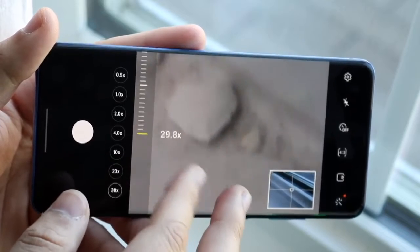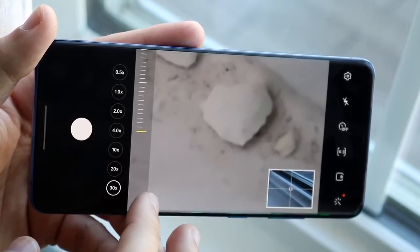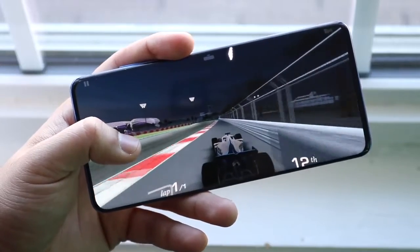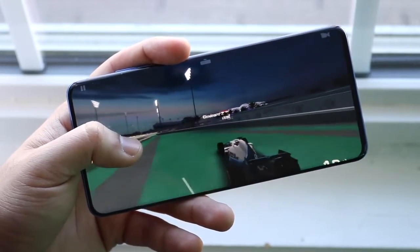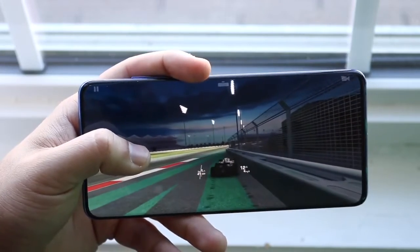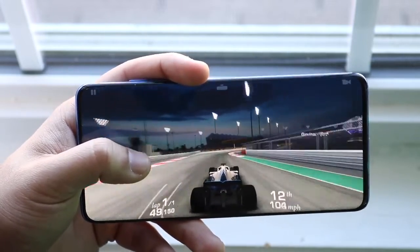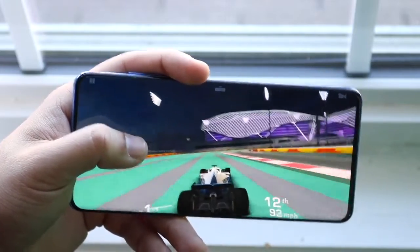Now hitting on the software and battery — two of the better assets of this phone. The software started with One UI 2, it's now getting One UI 3, and it will likely get One UI 4 and possibly beyond. Samsung has even increased the software lifespan of this phone since its release, recently extending the security update support within the last month or two, which is something I did not expect Samsung to do.